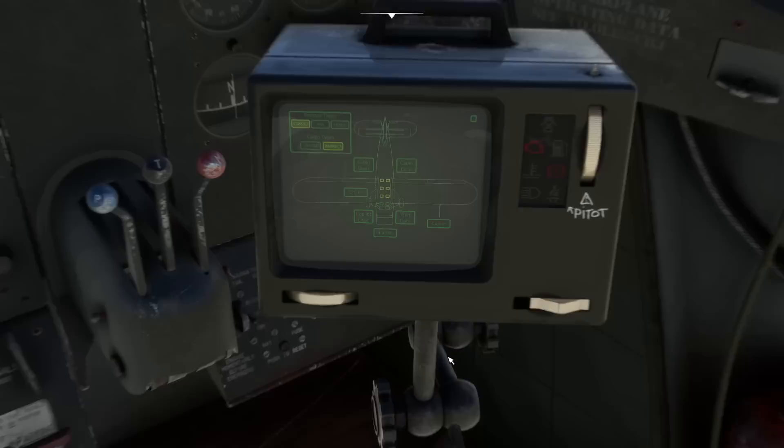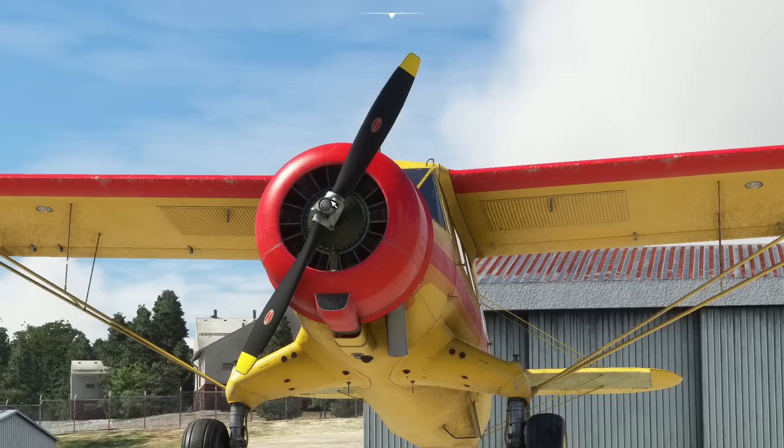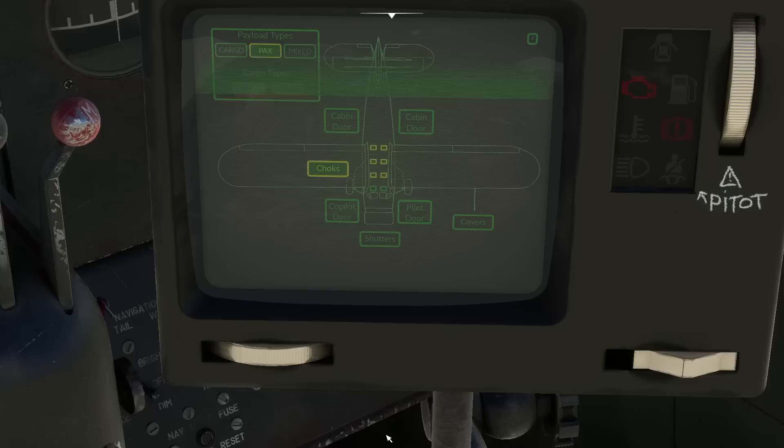We can also operate things like putting the chocks in place — there we go, chocks underneath the wheels. We can open the pilot door, and there it goes — really nicely modelled, all the animations are really good. We can put shutters on the engine block as well, which is quite cool.